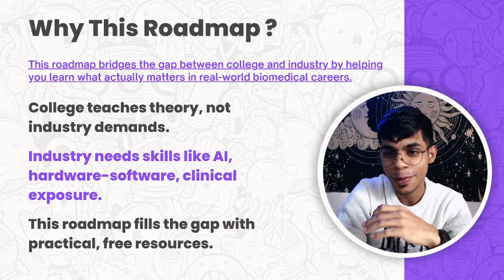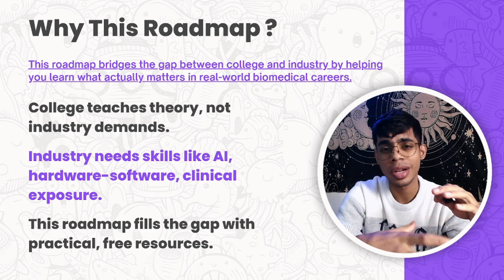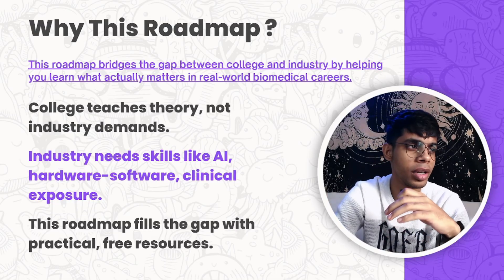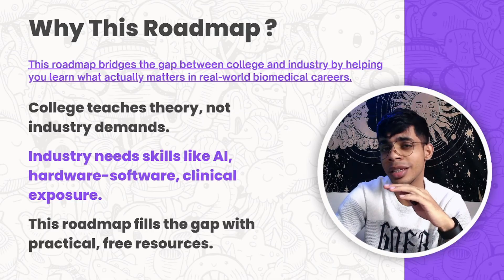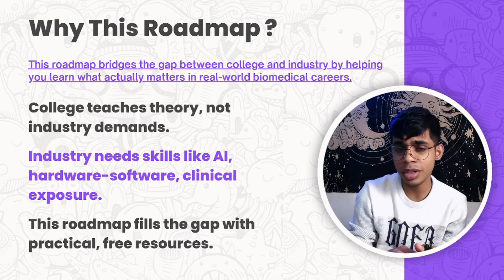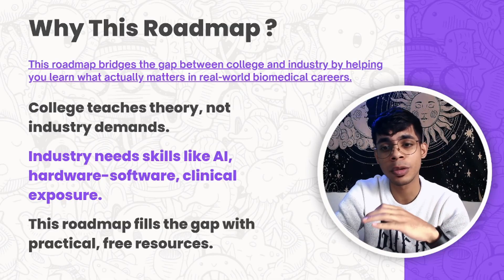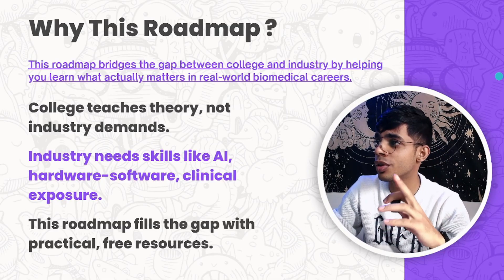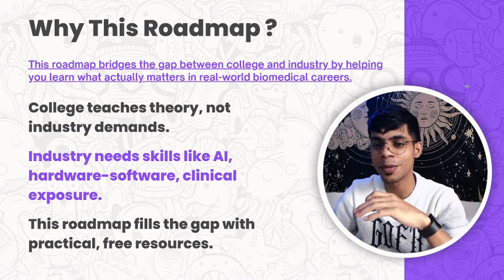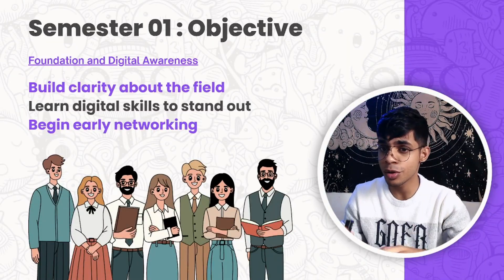So why this roadmap? Why should you follow this roadmap I've prepared? It's basically because I feel I have focused on bridging the gap between what the college is teaching and what the industry is expecting you to have. There's a big gap between both. Colleges focus more on teaching you theory, and students lack the hands-on experience needed to survive in the real world. I have broken down semester one and semester two into halves in this video.